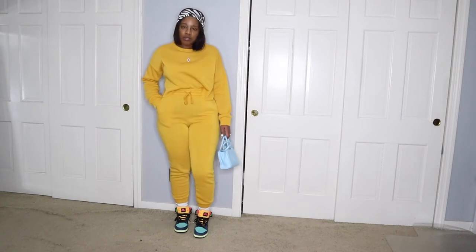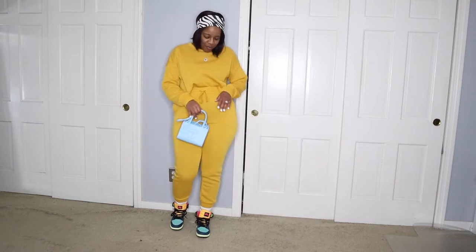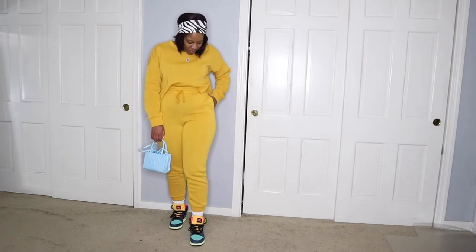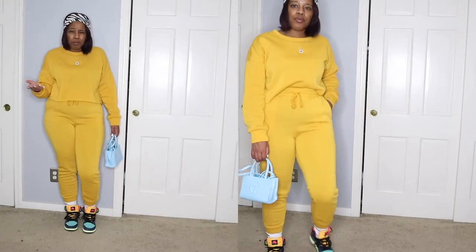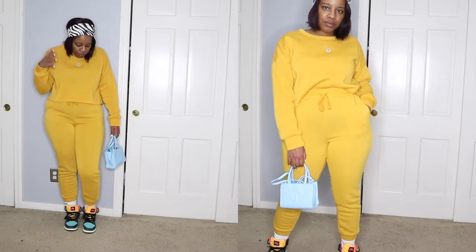I will say I don't really care for the material as much — it's almost like light but thick, and it kind of feels cheap at the same time. It probably doesn't look cheap though, so if you don't care about how it feels but you like how it looks, definitely check this set out. I believe in total it was maybe $25 to $30 for the top and the bottom, which is a great price.